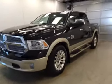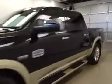This is stock number B51205, the 2013 Dodge Ram 1500 crew cab, four-wheel drive. Exterior color is black.